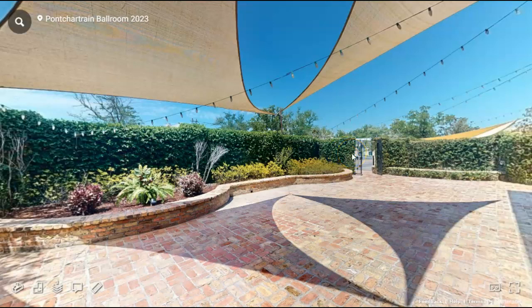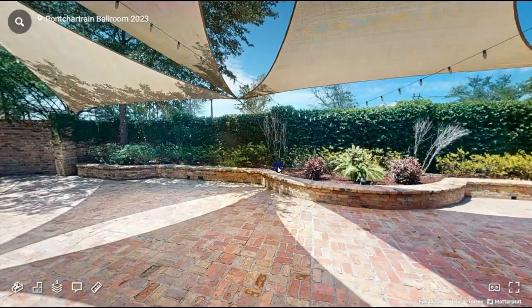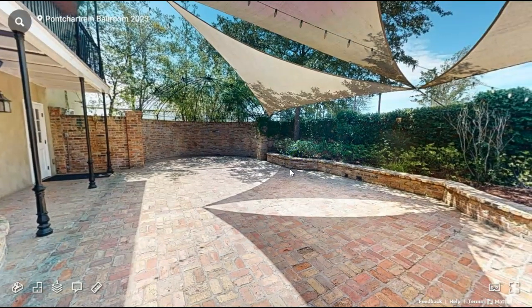Welcome to the Pontchartrain Ballroom at the Fleur de Lee Event Center. First we're going to start here in the courtyard. This is where all of your outdoor ceremonies and send offs will take place. We do provide our own white ceremony chairs, so that way you don't have to rent anything if you don't want to.